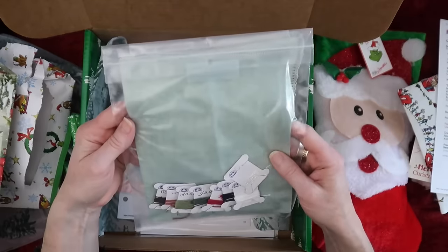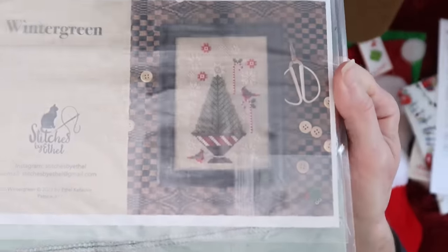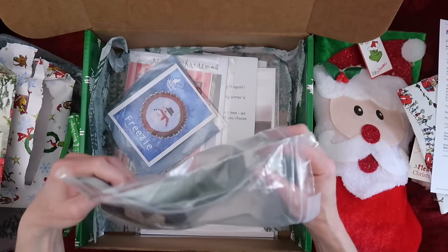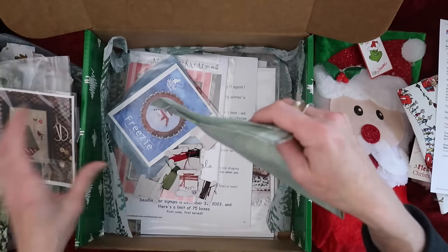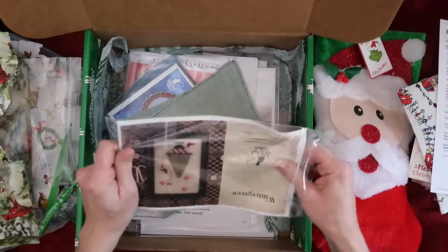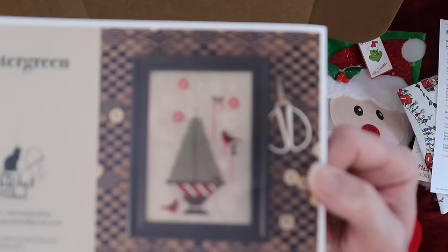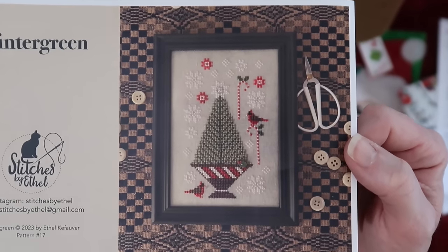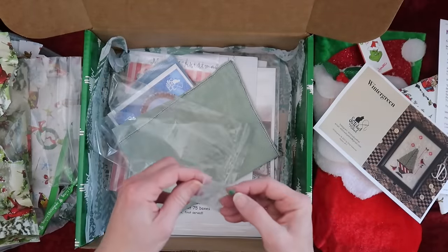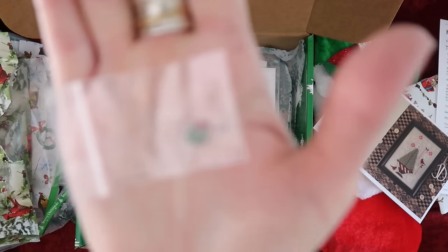Oh, isn't that beautiful! Wow — fully kitted: Stitches by Ethel. Look at that beautiful tree — it's called 'Wintergreen.' Let me take it out so you can see it. You get the floss and the fabric. Look at that fabric, beautiful color, still in plastic. Oh my gosh, there's so many goodies in here. Here is a picture of Wintergreen, very cool.